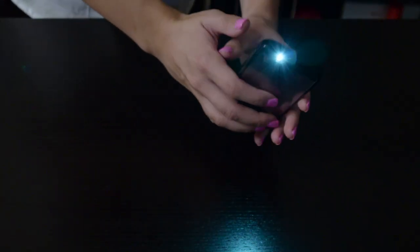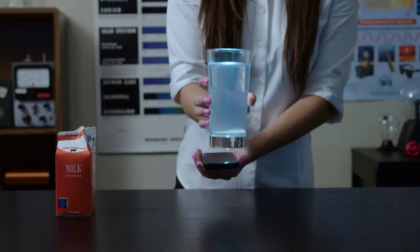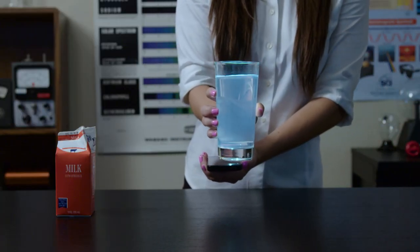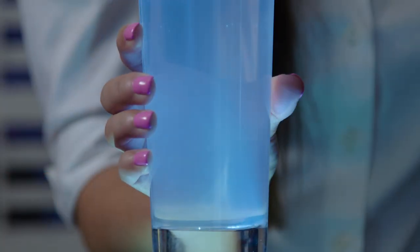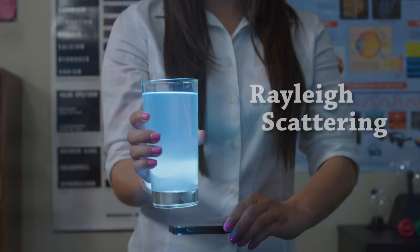Now turn on your cell phone light, or any flashlight, and you'll see the milk looks very blue — sky blue! The tiny milk particles are scattering light the same way the blue sky does. It is called Rayleigh scattering.